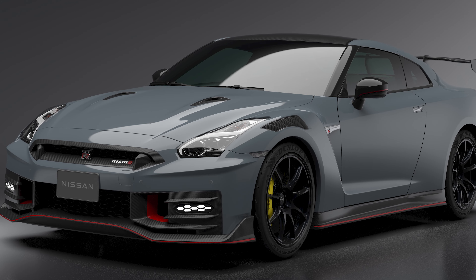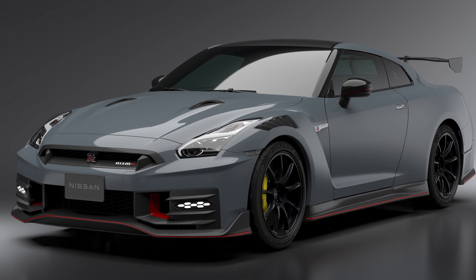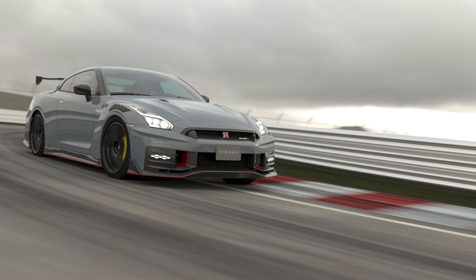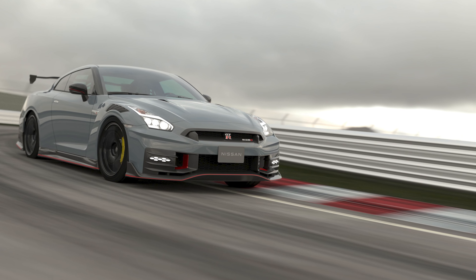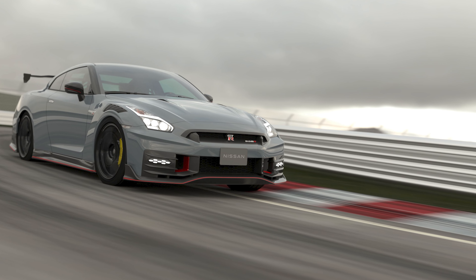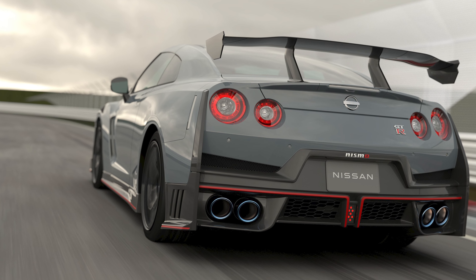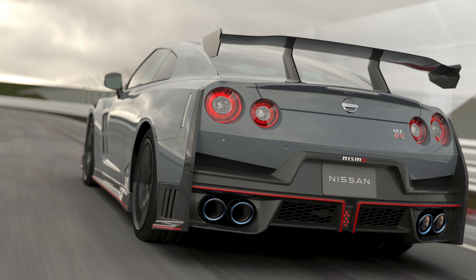I like that Nissan still offers the Nismo version, since that one makes a bit more power. Using the same engine, the GT-R Nismo produces 600 horsepower and 487 pound-feet of torque. All versions still run on the Atesa all-wheel drive system, but the Nismo now gets a limited slip differential up front. It also wears wider tires, has six-piston front brakes, carbon ceramic rotors, and a larger rear wing — much larger. Further, the Nismo gets a redesigned front lip, rear diffuser, and even aero and cooling zones built into the front fenders.